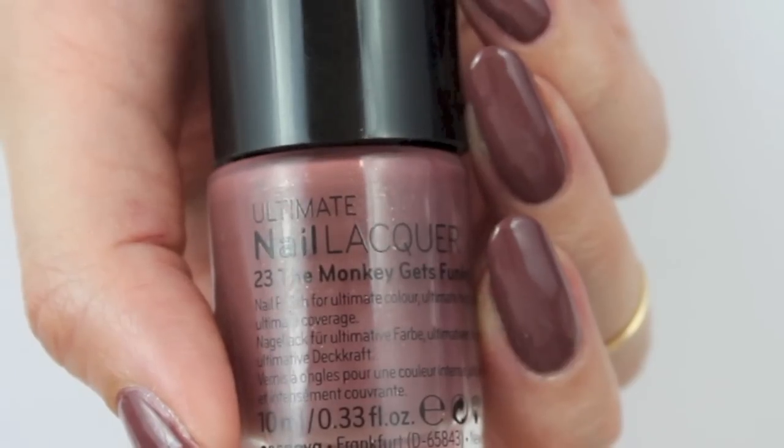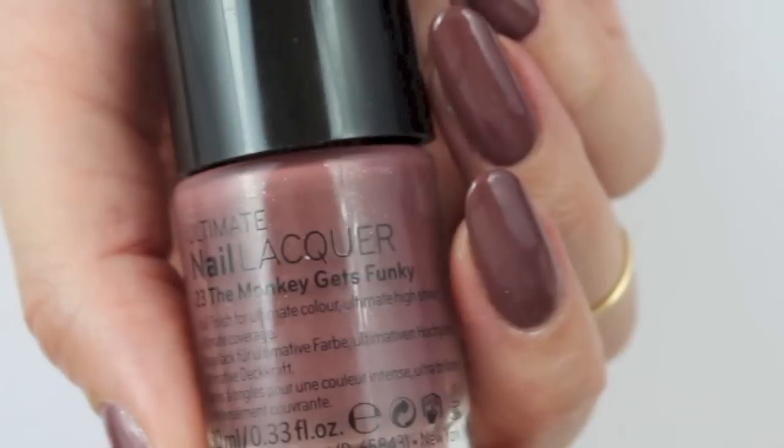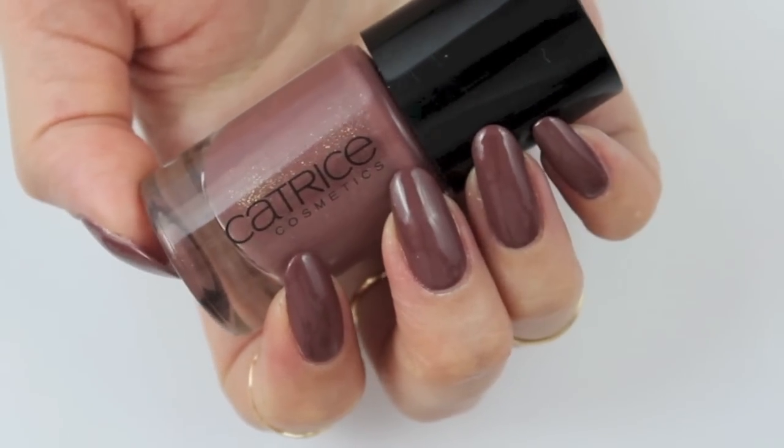My next pick is called The Monkey Gets Funky by Catrice. It's such a gorgeous brown with some glitter in it. If you look closely it's so special and I really love this one as well.